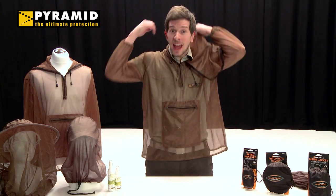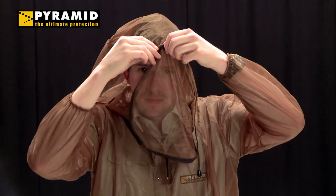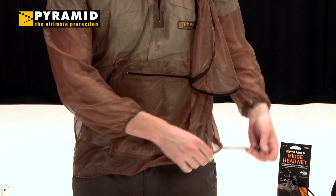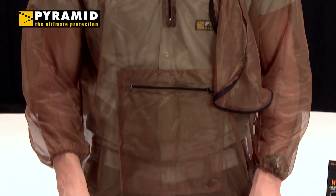It includes a full head and face cover to keep the wee beasties at bay. The face shield can be zipped, unzipped and removed if necessary. Use the drawstring and toggles for a really close fit. The wrists are elasticated and there is also a zip pocket for storage. If you are going to be exposed to midges for a prolonged period of time, this product won't let you down.